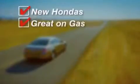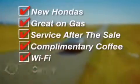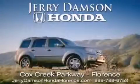New Hondas. Great on gas. And serviced after the sale. Complimentary coffee, Wi-Fi, and car washes. Thank you for choosing Jerry Dampson Honda.